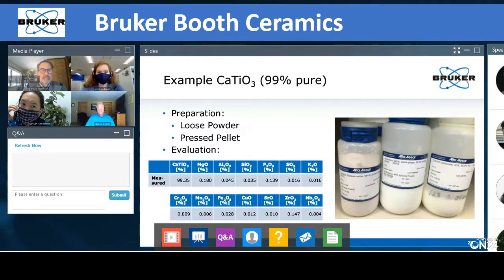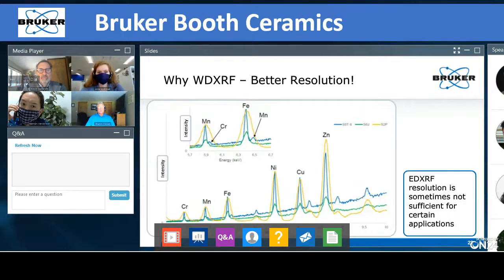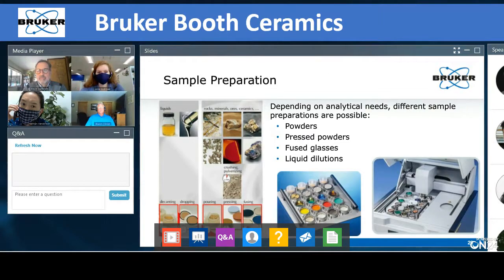Last question: how do you prepare liquid samples? You can see it in the bottom left — there's a liquid cup. It's a two-part cup and you put a very thin foil in between, then pour your sample in. There are several different foils available: some are better for fuel, some for water, some for powder, so you have different options available.